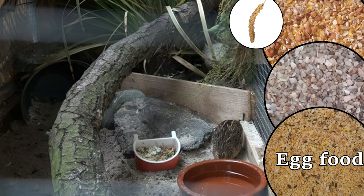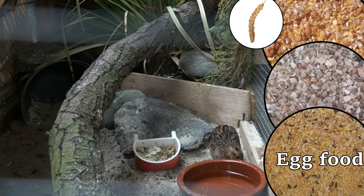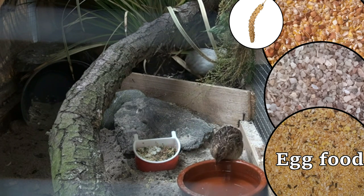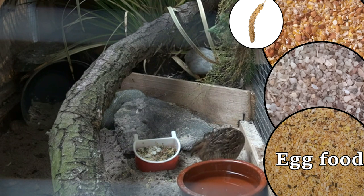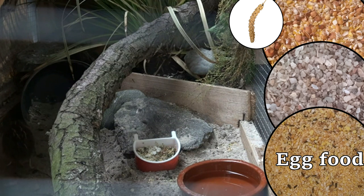It further improves the development of newly hatched chicks. You can buy a commercial brand or make it yourself by boiling some eggs and mixing this with fresh plain biscuit. You can even add a little bit of honey to improve the texture and taste. I always prefer to use a combination of both the commercial product and homemade egg food.